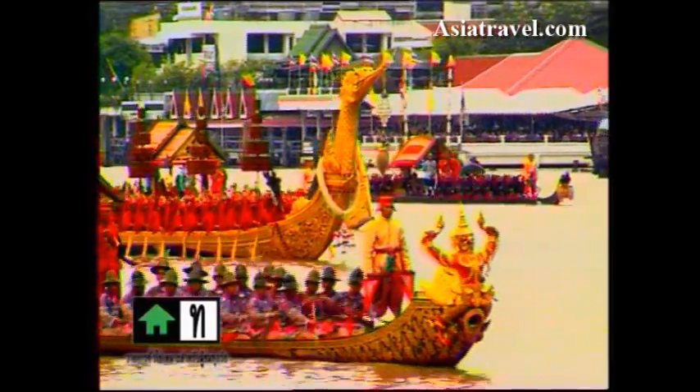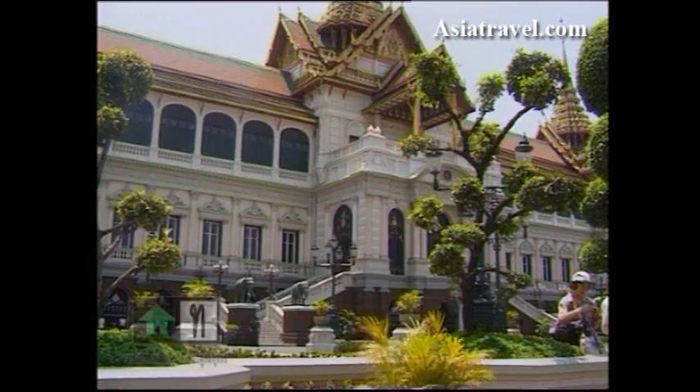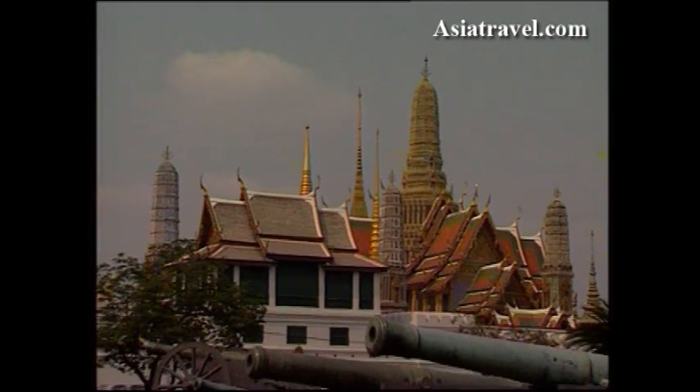My journey to discover the treasures of Thailand begins in Bangkok, and what better way to start than a visit to the Grand Palace. The palace is divided into three parts: the outer, middle, and inner palace. The outer palace houses what is probably the most visited site within the complex, the royal temple, or Wat Phra Kaew, home of the Emerald Buddha.